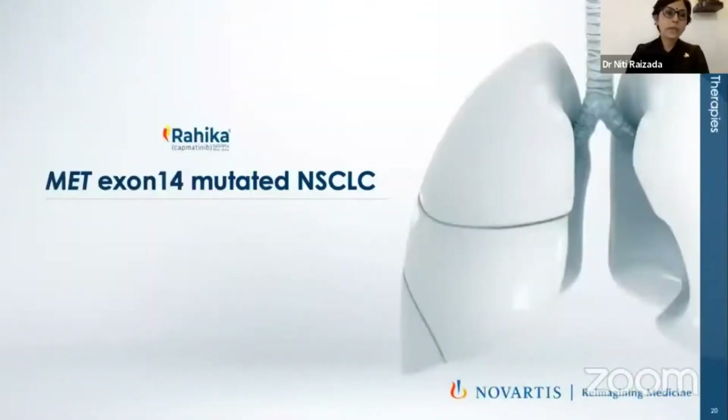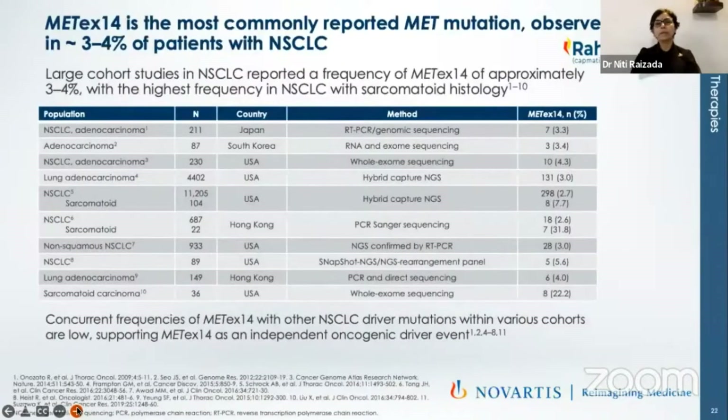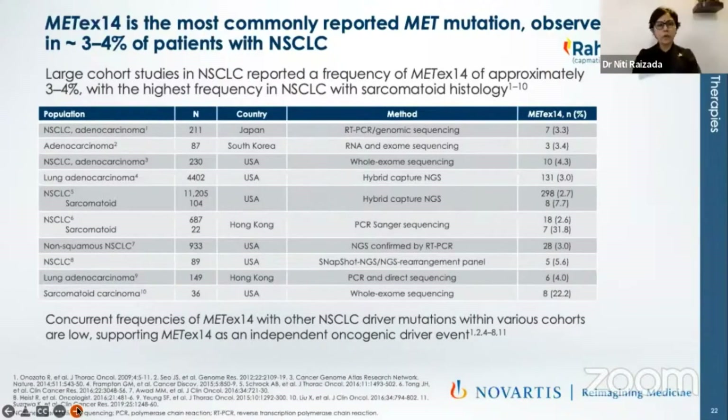Next, I'll be talking about capmatinib, which has been recently introduced by Novartis, and acts on MET exon 14 mutation. When we talk about MET oncogenic drivers in practical application, there are MET kinase domain mutations, MET amplification, MET fusions, or skipping mutations. All of this requires a wider panel — a good sequencing method such as RT-PCR, genomic sequencing, whole exome sequencing, or preferably a hybrid capture NGS. According to the FDA, the approved panel is Foundation One.